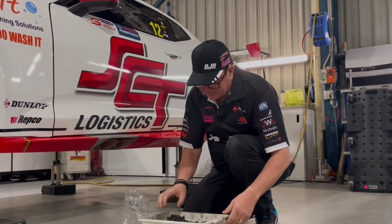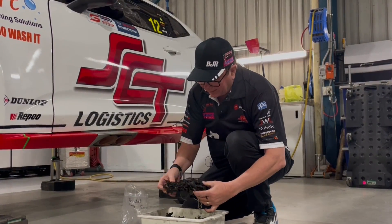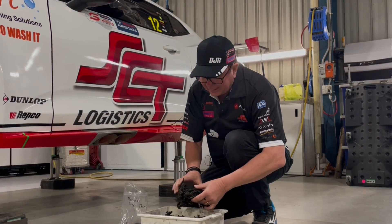It ends up in the weirdest places — like the sills fill up through there, the rear bumper ends up with about this much all the way along. It sticks together pretty good, but it ends up everywhere.